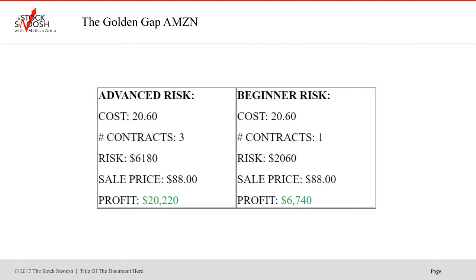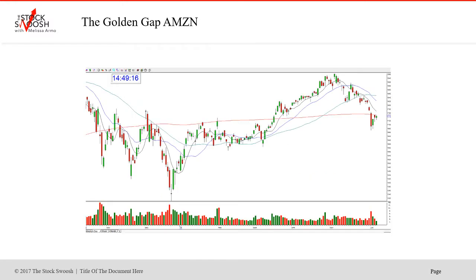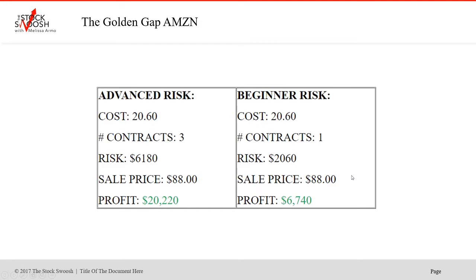Profit was $20,220 if you did only three contracts — which is 300 shares essentially if this is an option. Beautiful move, beautiful call. And if you did a beginner risk — one contract, same price, $2,060 — sale price $88, profit $6,740 with an investment of only $2,000. So you see that's a really nice move and it's a really good return on investment.